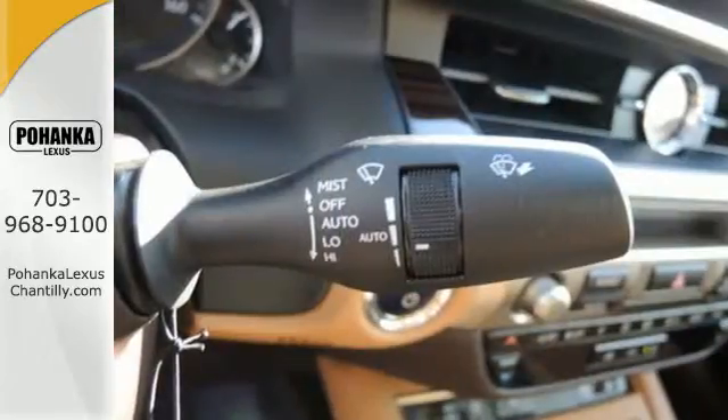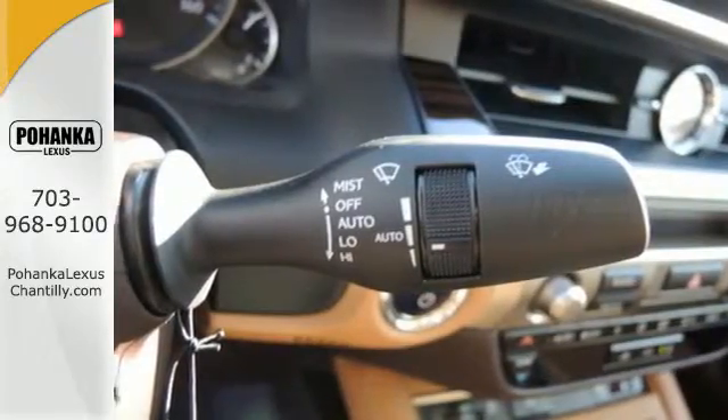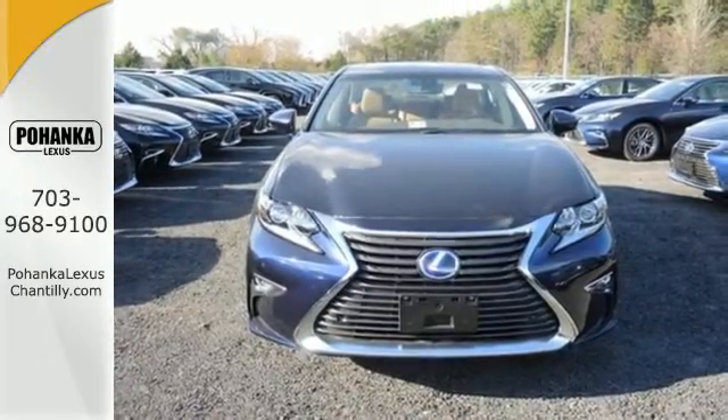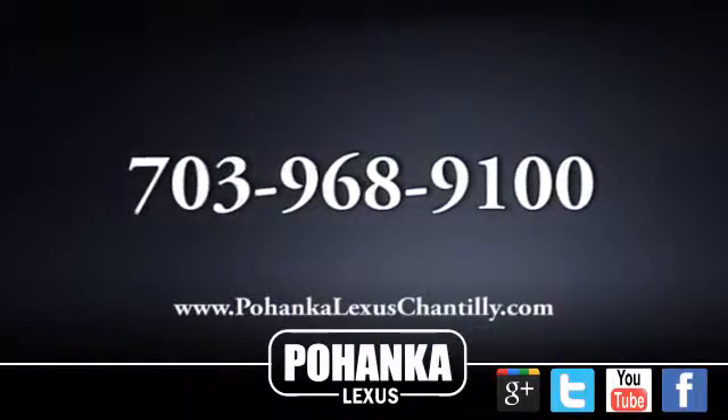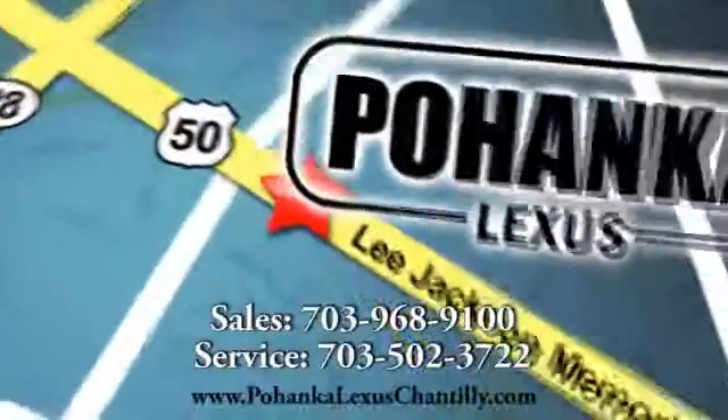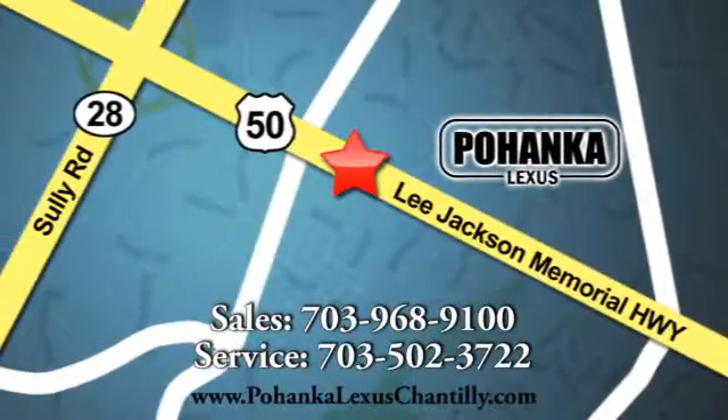Elegant and athletic, this ES300H is ready and waiting. Take it for a test drive today. Call us now for more information on this vehicle or visit today. We're conveniently located at 13909 Lee Jackson Memorial Highway in Chantilly.